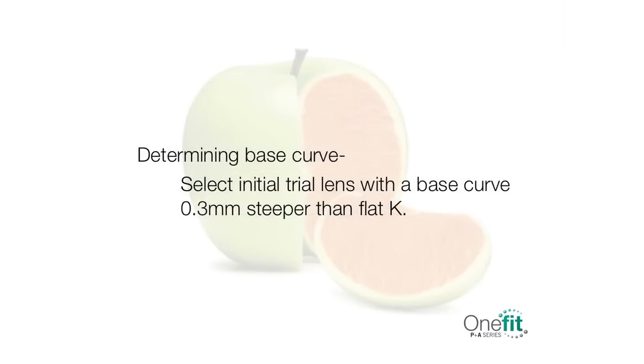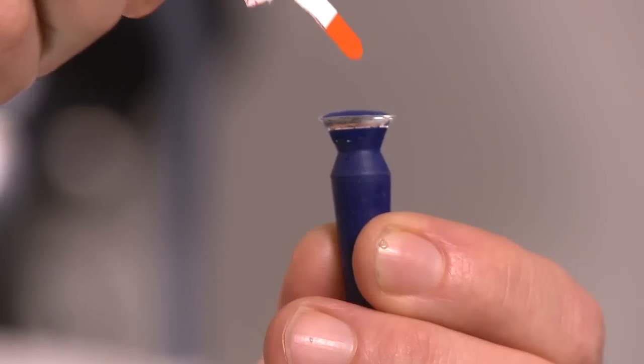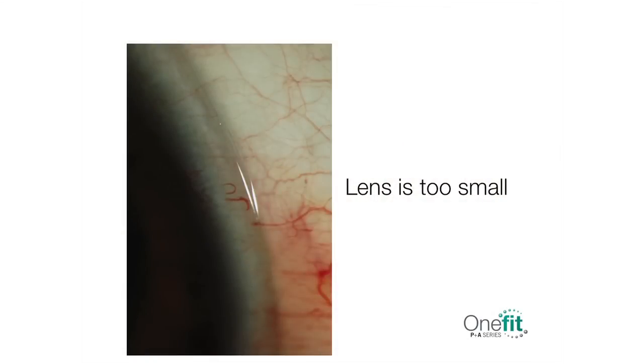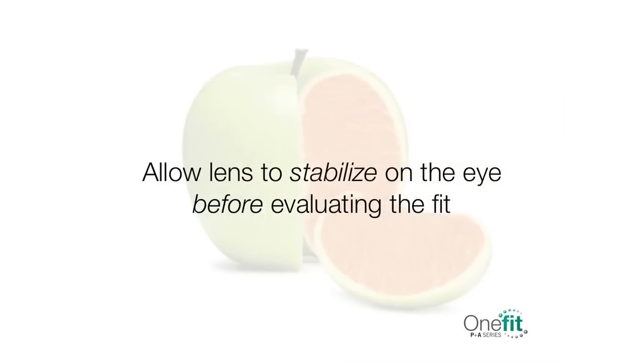For the base curve, select your initial trial lens 0.3 mm steeper than the flat K you have measured. Fill the bowl of the lens with non-preserved saline solution tinted with fluorescein. Apply the lens using a plunger for scleral lenses. Once the lens is on the eye, quickly evaluate if the lens is centered and if it covers the cornea well. If the lens is too small, One Fit is available in larger diameters up to 14.9 mm. If the fit looks good, allow the lens to settle for at least 20 minutes before assessing other parameters. The lens will recess slightly into the conjunctiva as it finds its equilibrium. It is crucial to let the lens stabilize on the eye before evaluating the fit.